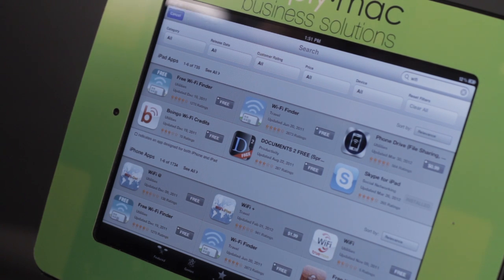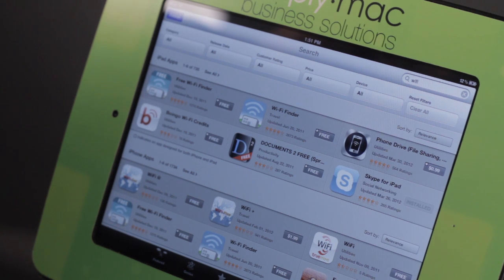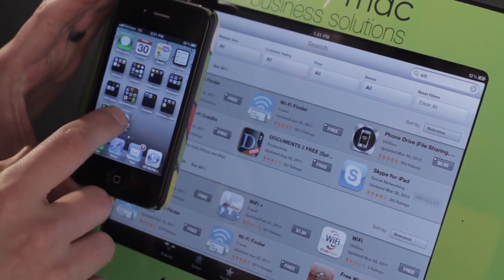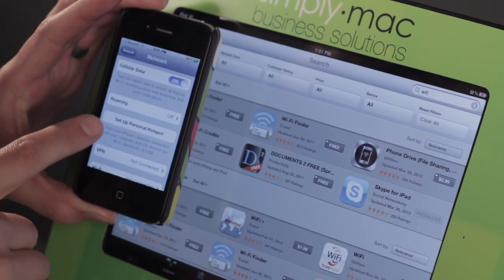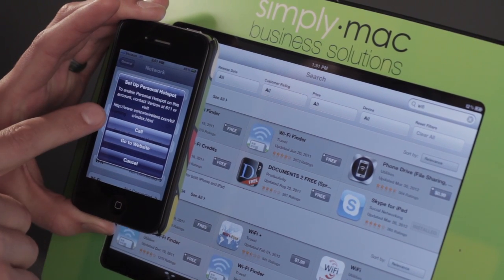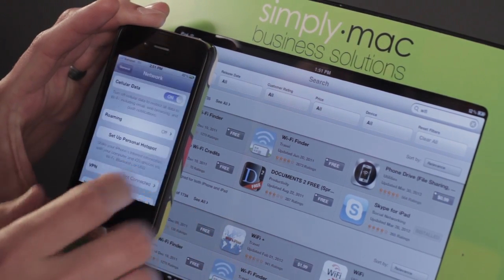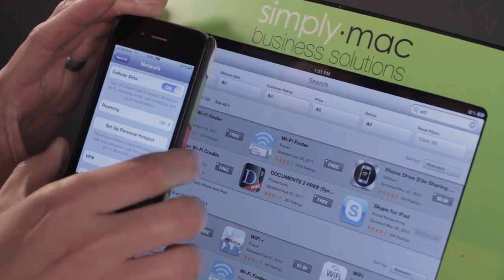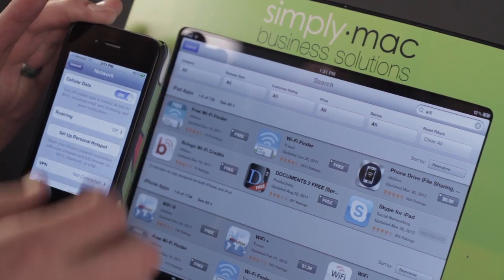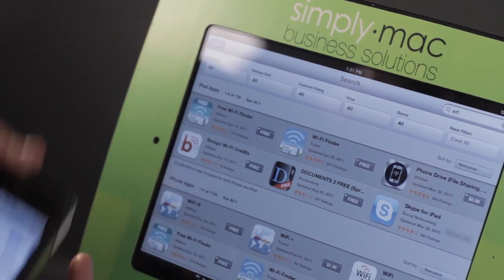Another thing you can also do is get a Wi-Fi hotspot. Several carriers sell them, like AT&T, Sprint, and Verizon. Also, if you have a phone that is capable of Wi-Fi hotspotting, you can actually set that up on your phone. You would just tap Set Up Personal Hotspot, and all you would have to do is contact Verizon, AT&T, or Sprint. It costs about an additional $20 a month to do that, but then your device would begin broadcasting a Wi-Fi signal that your iPad could pick up.